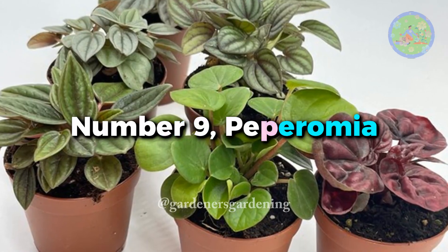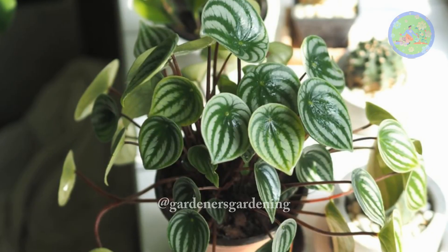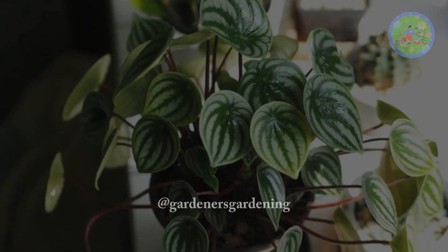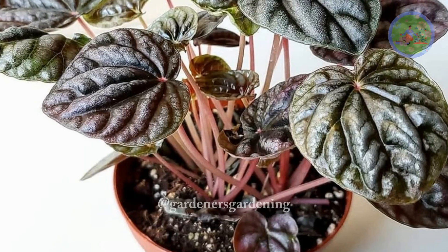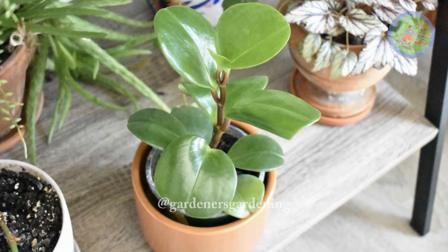Number 9: Peperomia. This smaller plant can make a nice green splash on your desk, tea table, bookshelf — anywhere. The leaves come in colors like gray, red, and green. They like indirect light but still thrive in artificial lights. They prefer shade and less watering.